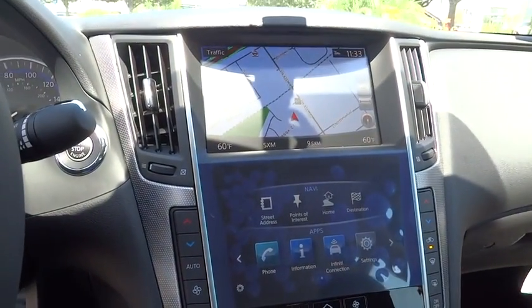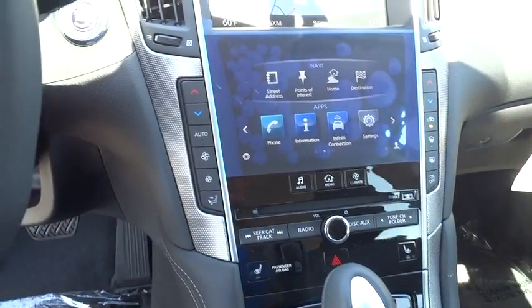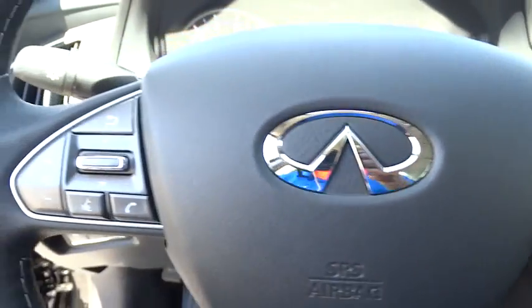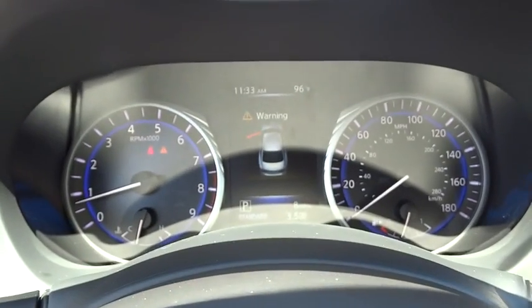Moonroof. Bluetooth. Leather-wrapped steering wheel. Adjustable steering wheel. Power steering. Driver airbag. Cruise control. Four-wheel disc brakes. Aluminum wheels. Floor mats. Auto-dimming rearview mirror. PPO. Premium sound system. Climate control.